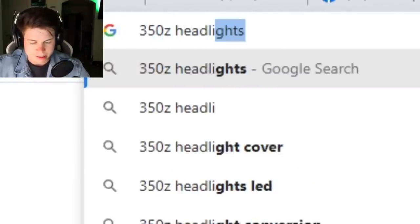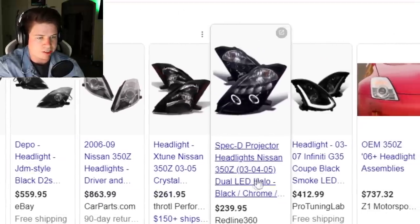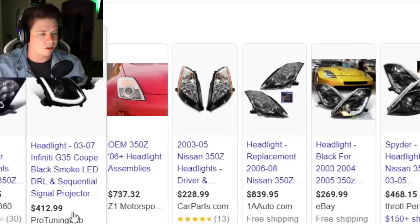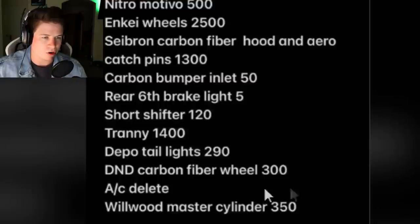If I just Google 350z headlights - already $300, $800 just for headlights. Some cool projector ones are $230. $400 shouldn't be a combined price for headlights and taillights, those are cheap. Front splitter $270 - I don't like it. His prices seem really iffy. Carbon bumper inlet for $50? A real carbon bumper inlet is not $50.